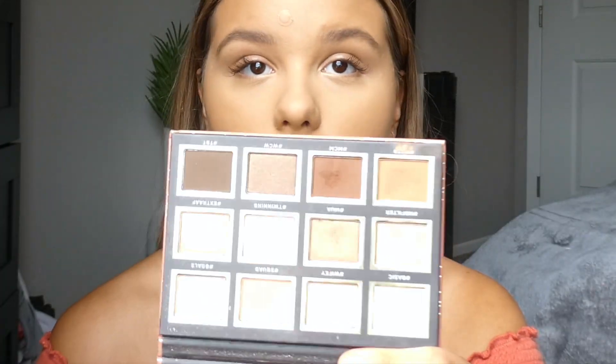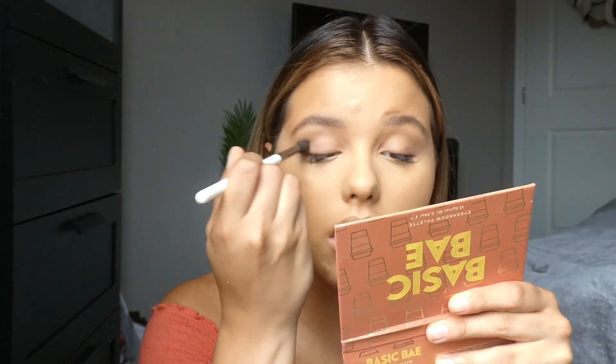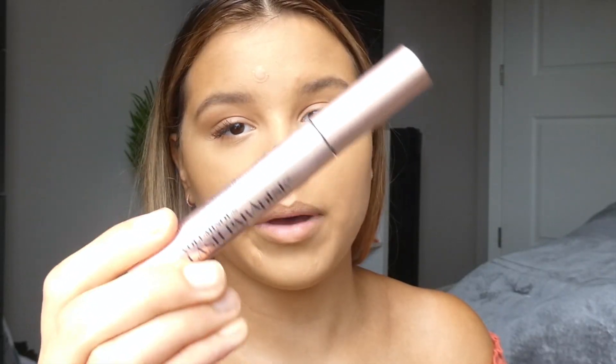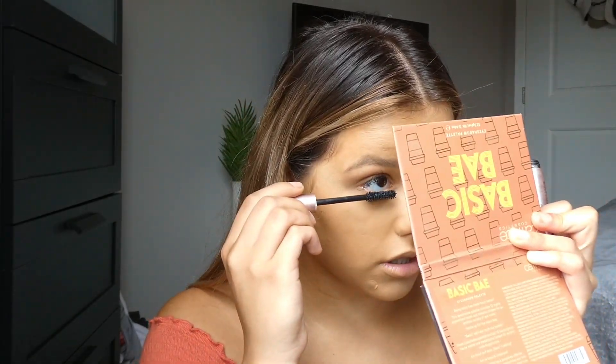I've been really liking this Basic Bay palette from Patrice — it's such a good everyday palette. I'm going to take the color 'Squad,' which is the basic peachy shade, and just put it on my lids. I kind of just do a single bronzy color on my lids when wearing makeup and I feel like it makes you look a lot more put together. Next, going in with the Voluminous Lash mascara by L'Oreal. I do have lash extensions on top so I'm just going to put a little bit on the bottom.